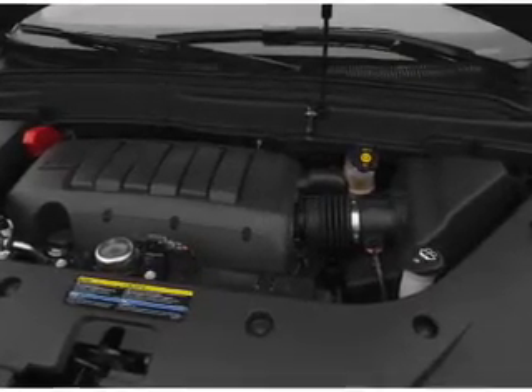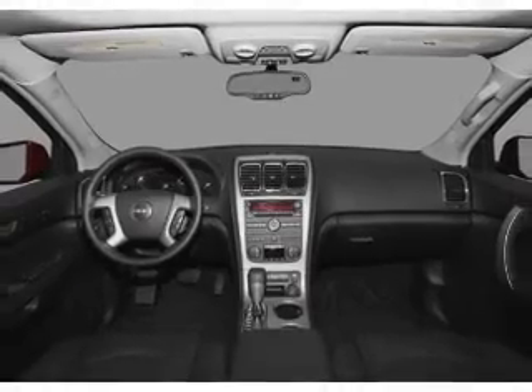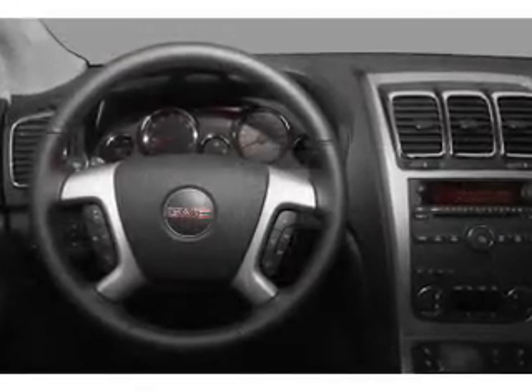Heated seats make cold weather driving more endurable, and memory settings are one of many features. Our website offers more information on all of our vehicles. Call us today to start test driving.